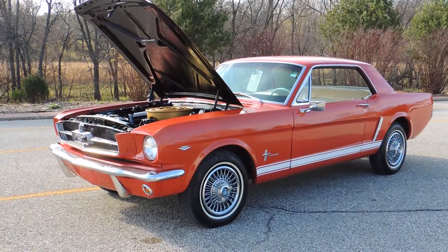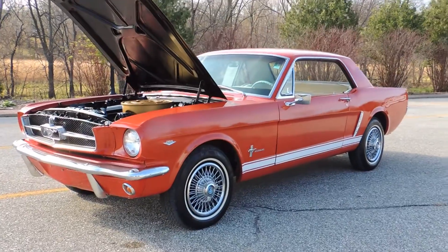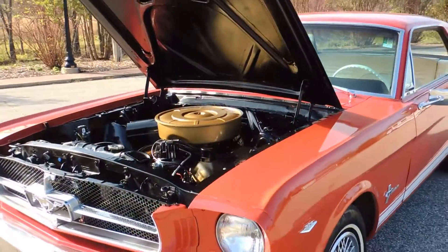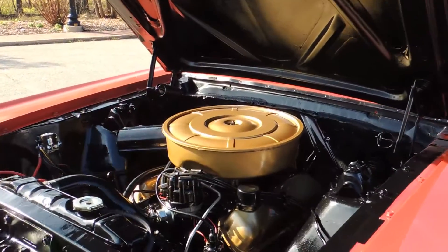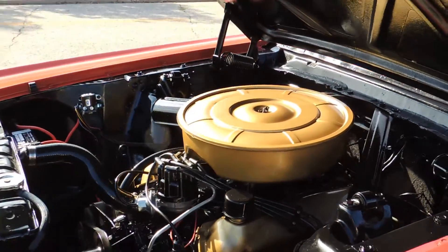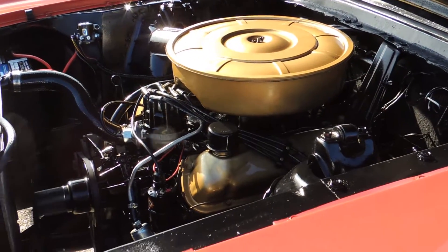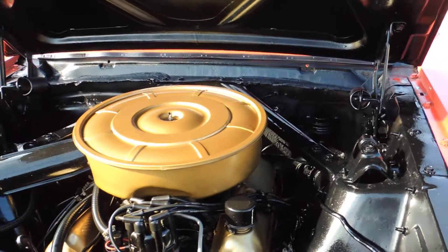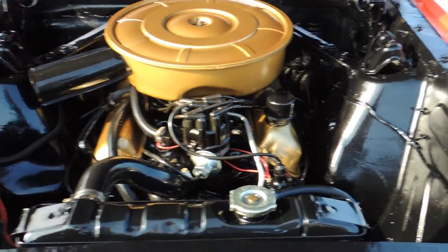Just in is this 1965 Ford Red Mustang Coupe. It's powered by what I believe to be its original 289 two-barrel, backed up by its original C4 automatic transmission. The engine compartment is painted very nice and has a beautiful shine on it.